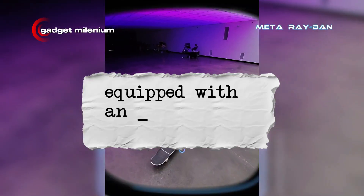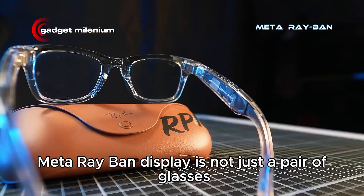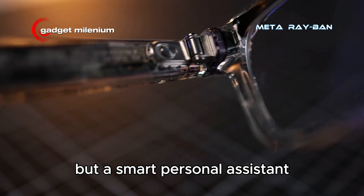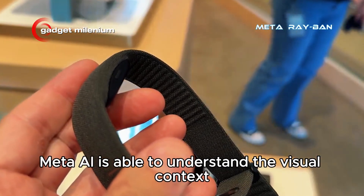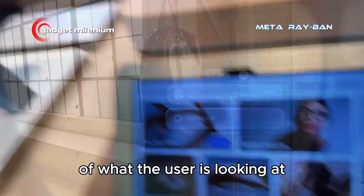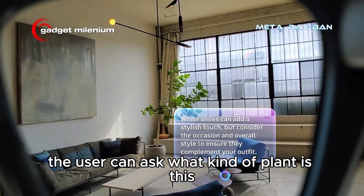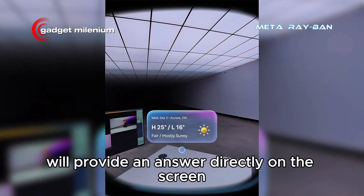Equipped with an AI assistant like Jarvis, the Meta Ray-Ban Display is not just a pair of glasses but a smart personal assistant. Thanks to its integrated camera, Meta AI is able to understand the visual context of what the user is looking at. For example, when walking in a park, the user can ask, 'What kind of plant is this?' and the AI will provide an answer directly on the screen.